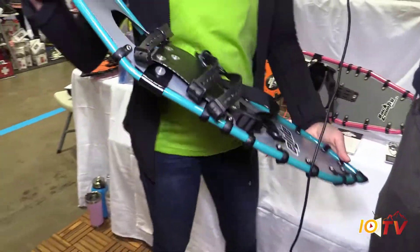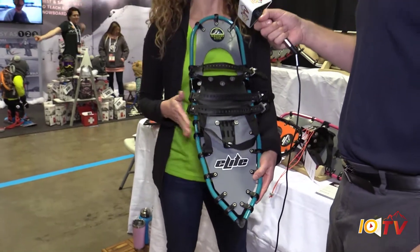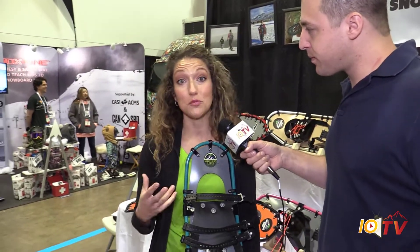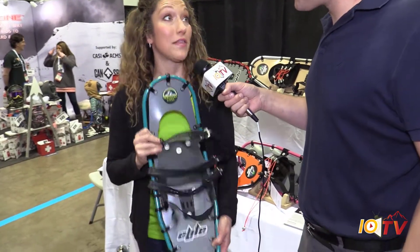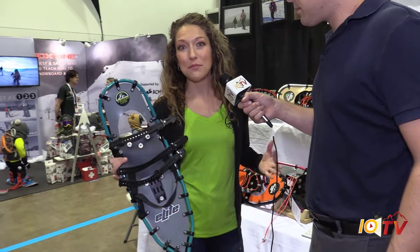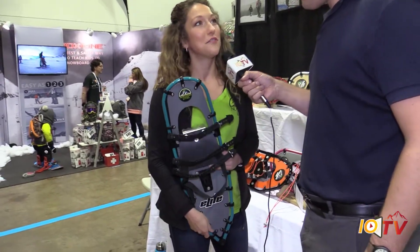This is our elite model. We have snowboarders and skiers who are trekking in the back bowls of mountains for backcountry skiing or snowboarding, and they can't access some of those areas without these. They're light — they throw them in their backpacks and go. So speed bindings, TrueTrack bindings — two binding models, easy peasy, and you're going to have fun all winter long.